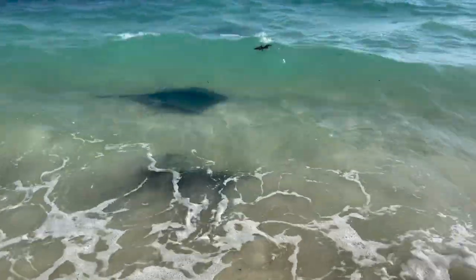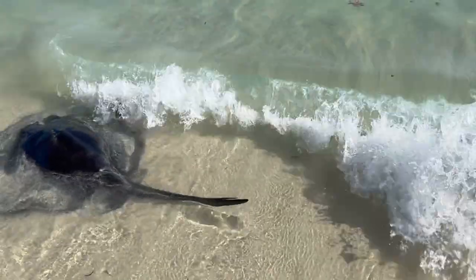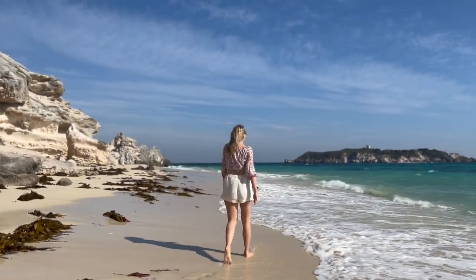We had a beautiful morning at Hamlin Bay, then nipped back to ours to freshen up, had a cup of tea and a bit of lunch. Now we are heading to a winery — we're at the first one now, which is Howard Park. There's actually an event on so we're just going to nip in and do a little wine tasting.